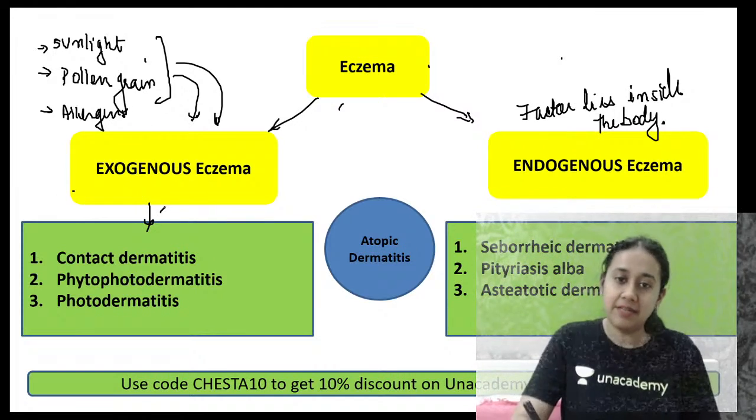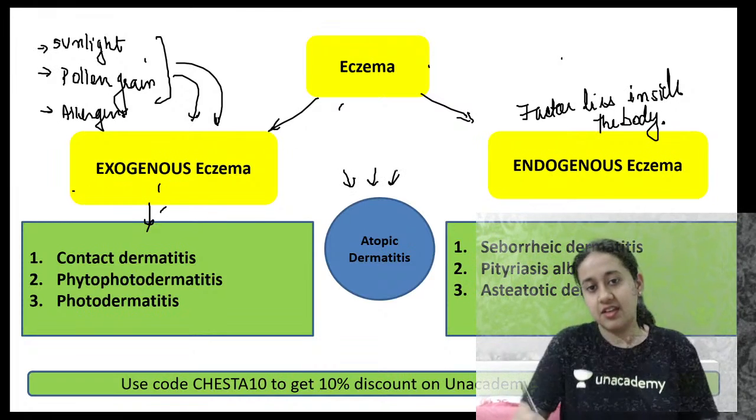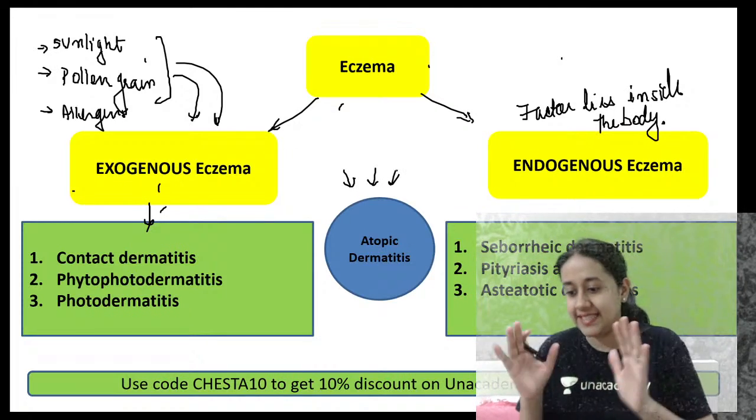Remember that in atopic dermatitis, you have both features — exogenous as well as endogenous.